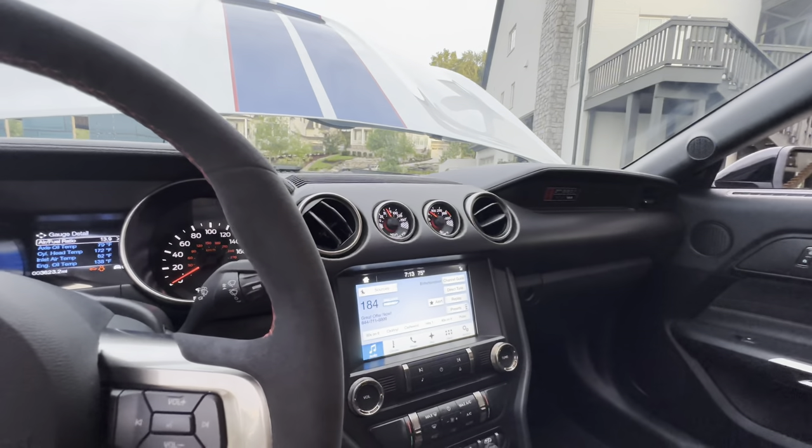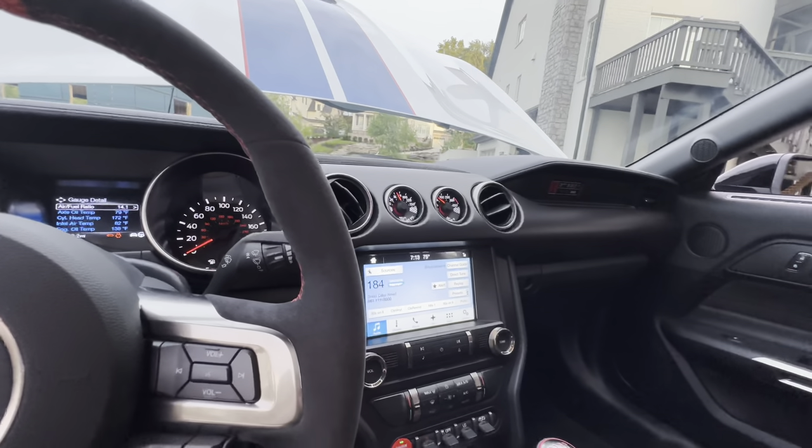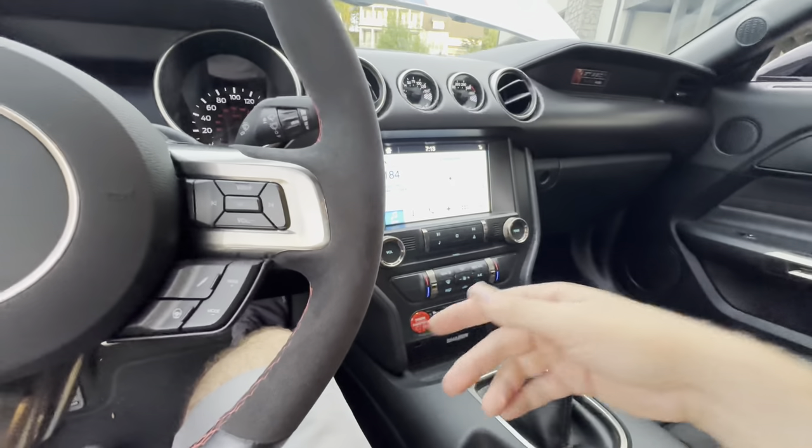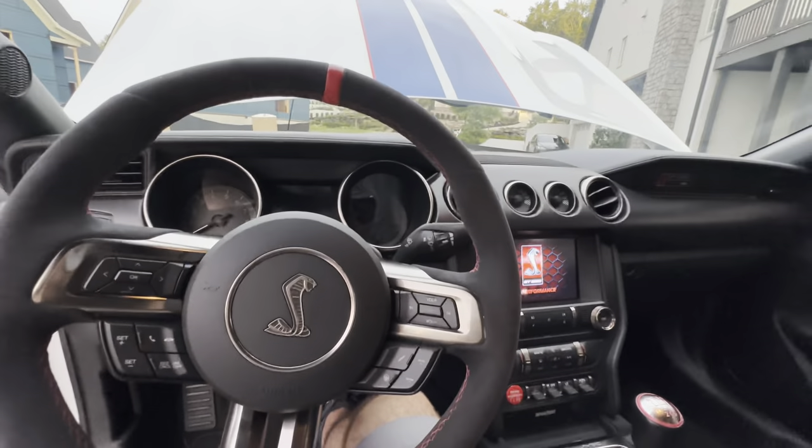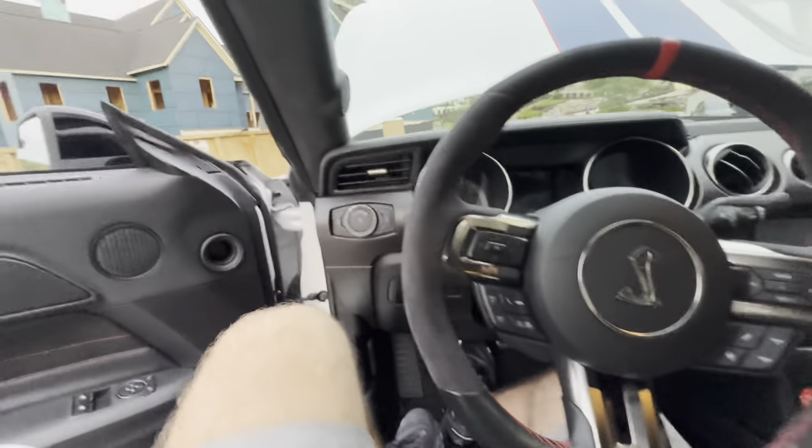This does have where you plug in your phone for Ford Sync, so you can get Apple CarPlay. I like the red start button in here, and you've got your blue link and a few other things. But in the end of the day, it's just nothing that great. You buy this car because — look at this view — is this not beautiful?